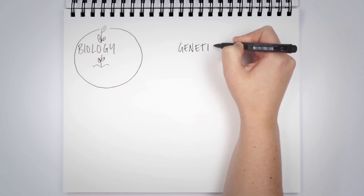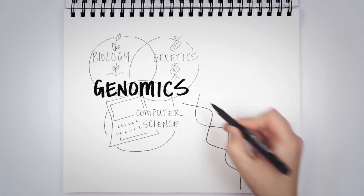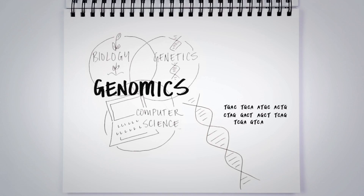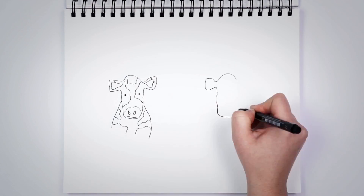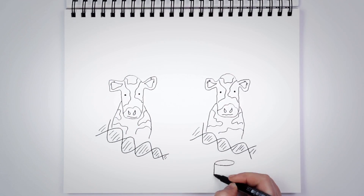Genomics combines biology, genetics, and computer science to give us an in-depth look at the DNA of living things. For example, in dairy cows, certain genes control specific traits like milk production and fat content.